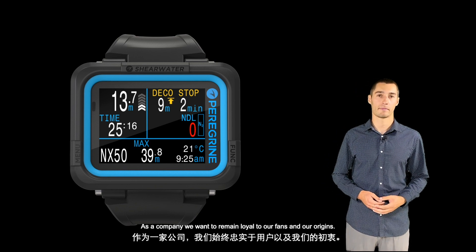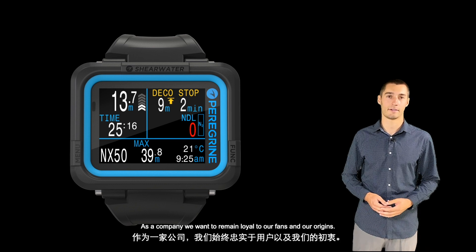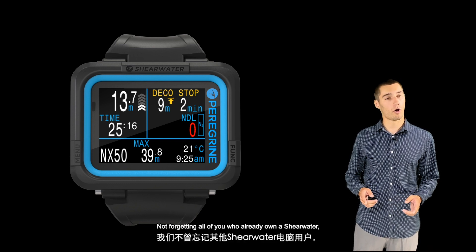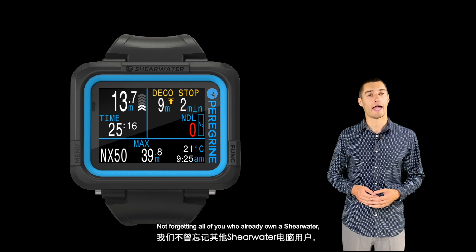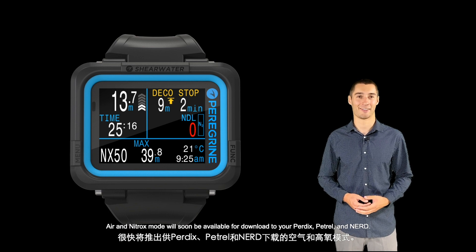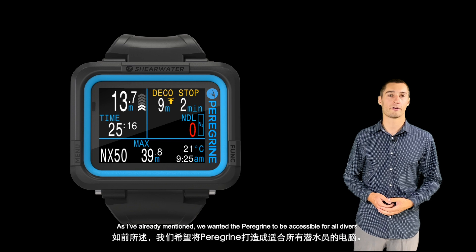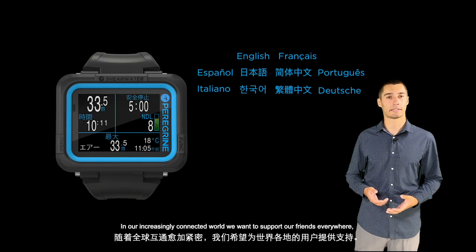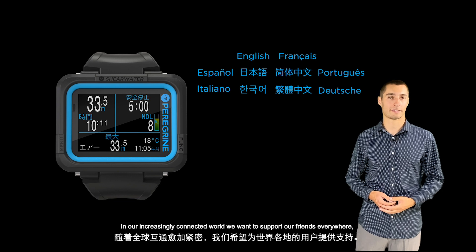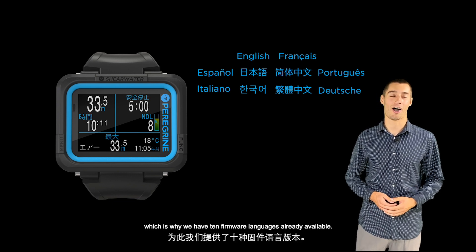As a company, we want to remain loyal to our fans and our origins. Not forgetting all of you who already own a Shearwater — Air and Nitrox mode will soon be available for download to your Perdix, Petrel, and Nerd. We wanted the Peregrine to be accessible for all divers. In our increasingly connected world, we want to support our friends everywhere, which is why we have 10 firmware languages already available.